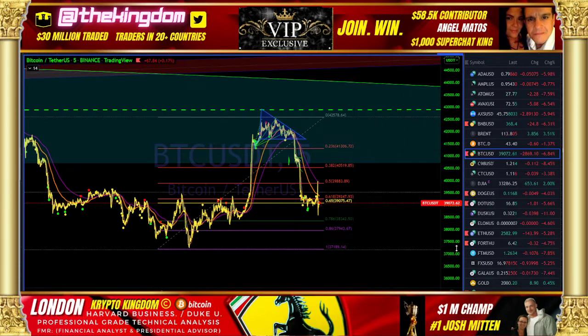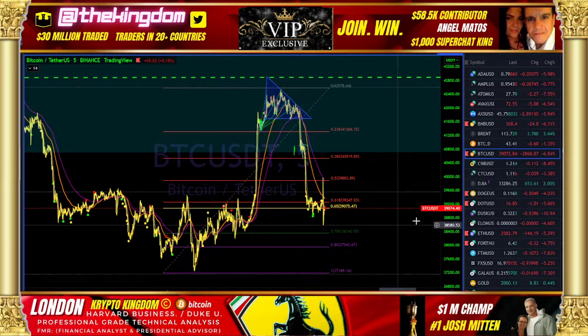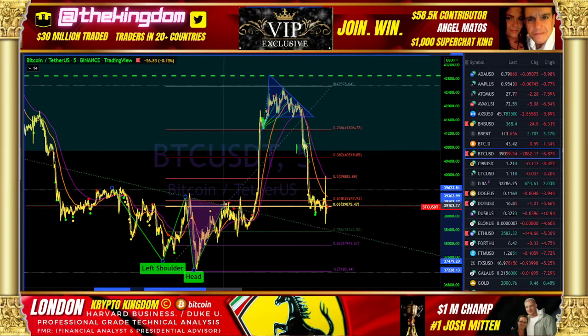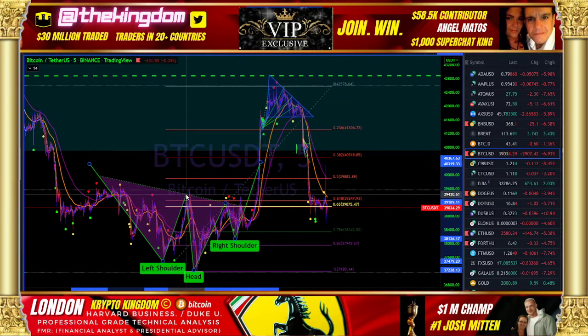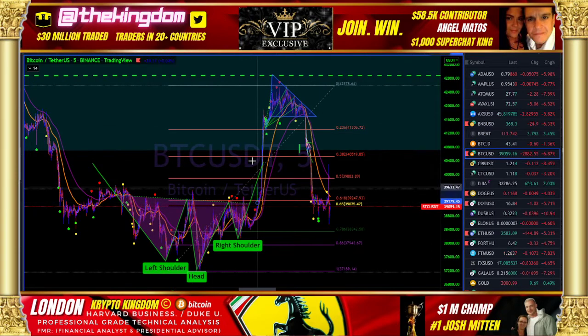Let's get into the details real quickly now. Currently the price is at $39,000. We have this inverse head and shoulder — we called that in a live stream. If you guys don't have notifications on, you're going to miss our next live stream. The inverse head and shoulder as measured on the actual candle wicks was the amplitude. Essentially the carry-up amplitude just very nicely measured to this first hitch.